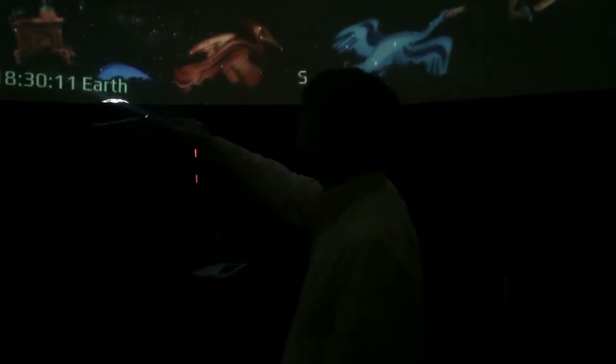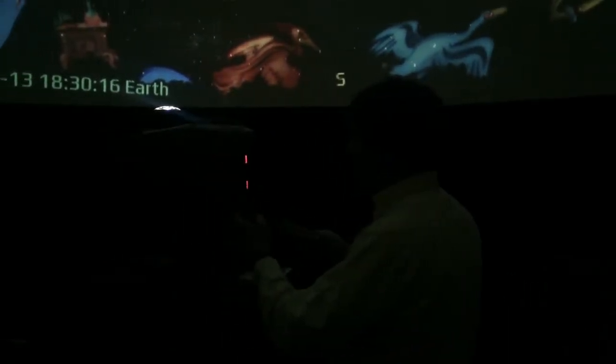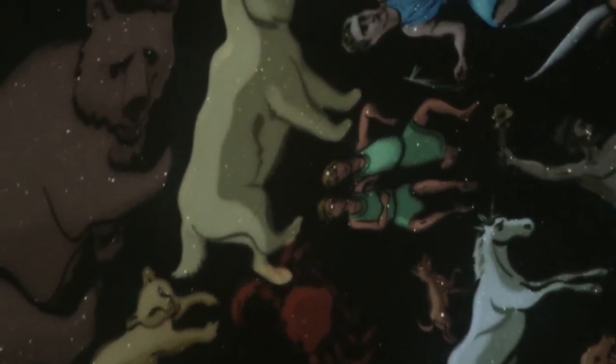People projected all their mythology and lore into the sky because what else are they going to do? This is Taurus the bull — notice a lot of these are animals. We have Pisces the fish, Aries the ram, Taurus the bull, Gemini the twins, Cancer the crab, and Leo the lion — kind of like Simba.